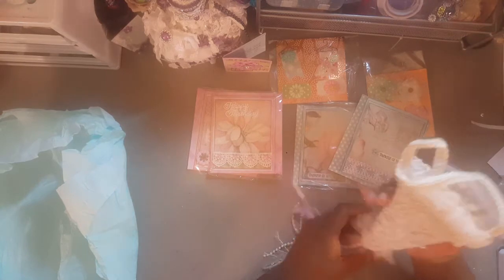Oh my goodness! I always wanted a tussie mussy but I've never gotten one — well, Sue Ann Thompson did send me one — but wow!